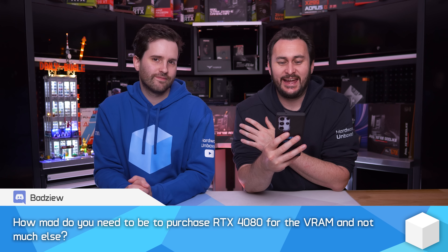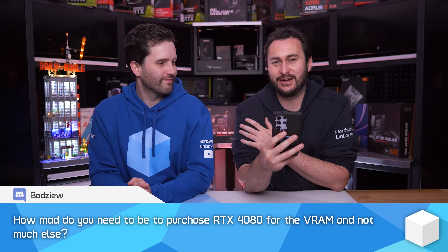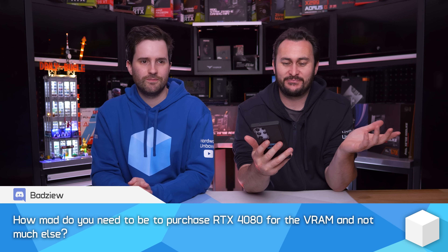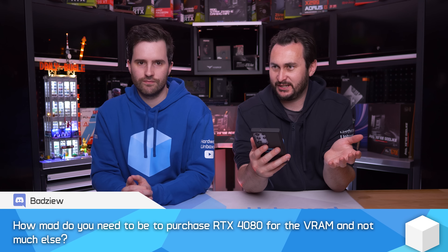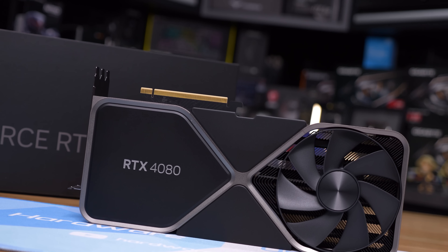How mad do you need to be to purchase an RTX 4080 for the VRAM and not much else? To put this in a more serious context: you're looking at spending close to a thousand dollars US on a graphics card. The RTX 4070 Ti popped up and you thought that's what you wanted, but you're not happy with getting just 12 gigabytes of VRAM at that price. A lot of people in the comments said they're now forced to buy an RTX 4080 for about $1200 US because they want the 16 gigabytes of VRAM.